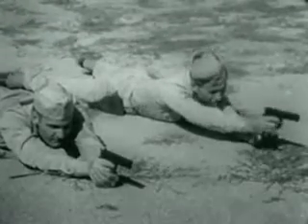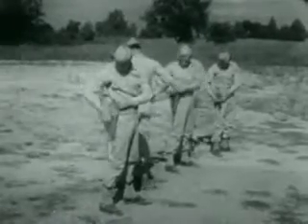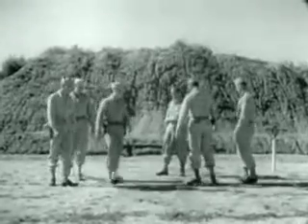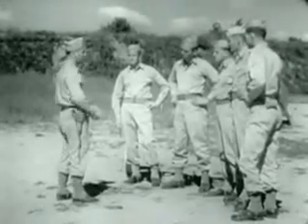When your instructor is satisfied with your proficiency in the basic prone position, he may allow you to practice more spectacular maneuvers. A neat trick is rolling out of place and into better cover after each burst of shots. This serves to confuse the enemy and keeps him from guessing your location. The second basic position in combat firing is kneeling.